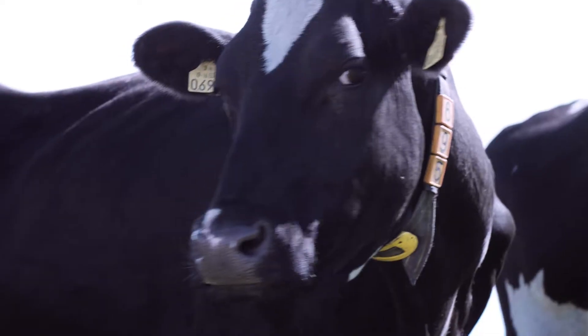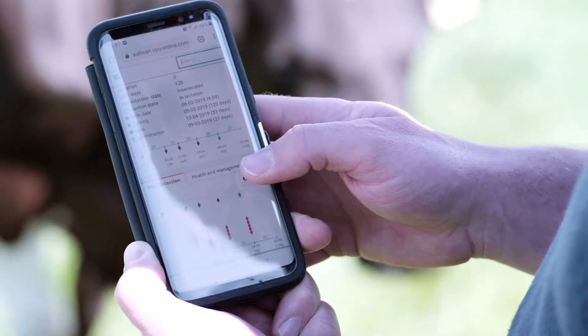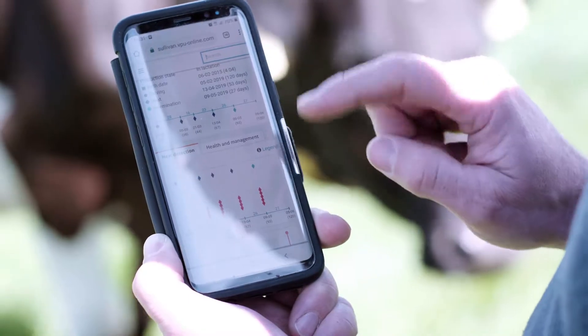The system allows us to detect cows in heat without having to be out in the field doing it ourselves. It's all on the phone, it's all live, so we click into a cow and you see her profile all the way from calving right through to the present day.